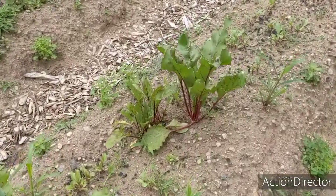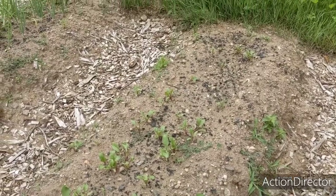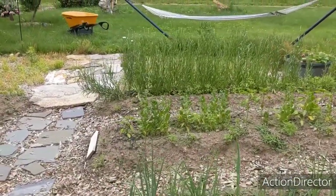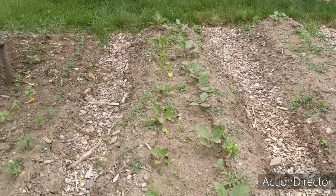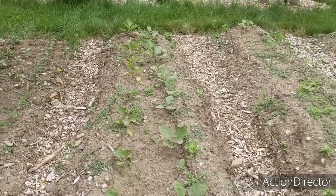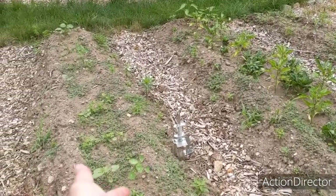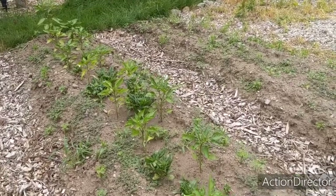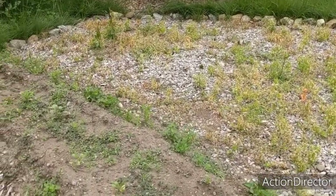Beets — I have one giant beet and I'm really excited to see how big that one can get this year, but my second planting came up well. Onions are good, peppers are doing good, I need to fertilize them. Eggplant has grown despite all the flea beetle damage. Okra has grown — not that you can see because it's so weeded; I have to do some weeding. Another pepper row that needs fertilizing.